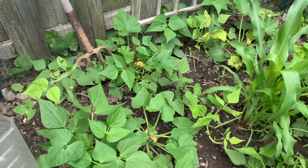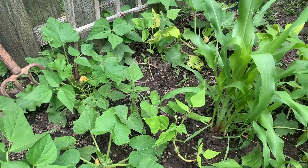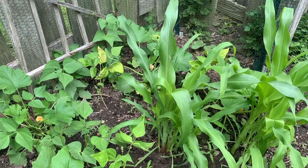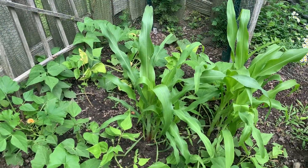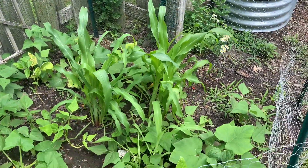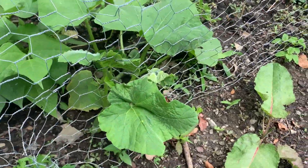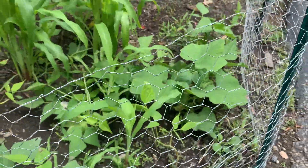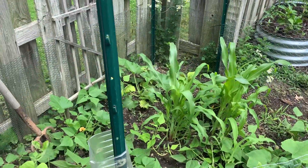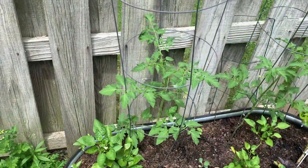I want to show you my three sisters garden. If you're not familiar with the concept of a three sisters garden, it is where you plant corn, some type of squash, and beans together. Those three crops are supposed to help each other grow. The beans fix nitrogen in the soil, the corn provides structure for the viney plants to grow up and get to the sun, and the big leaves of the squash shade the ground and help cool the soil, retain moisture, and suppress weeds.